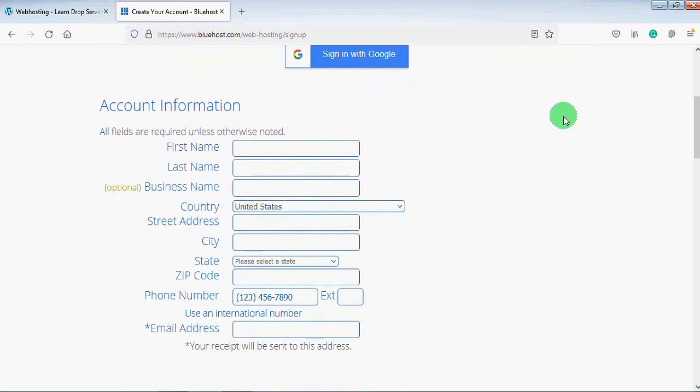Here we will provide the account information. You will write your first name, last name, and optionally a business name. Then you will choose your country, street address, city, state, zip code, and phone number. Finally, write your email address — make sure it is an active email address because Bluehost will send you a confirmation email there. Then scroll down.